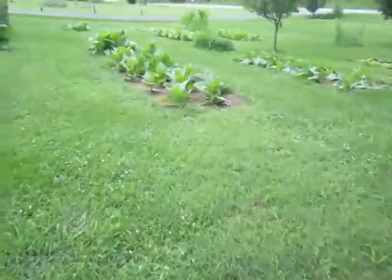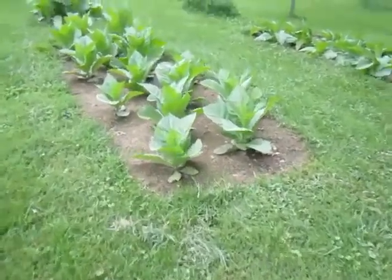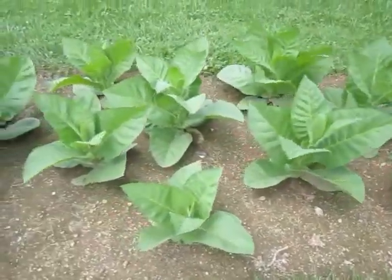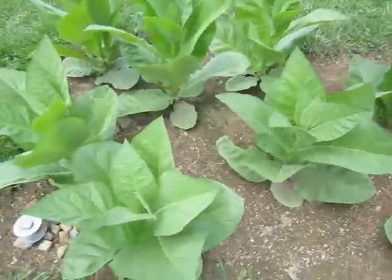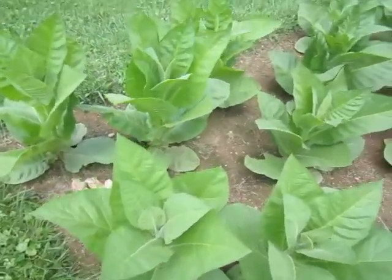We'll go over to Corojo 99 from Robina. This is my second year growing it and it is really a beautiful plant. I have 16 of these.